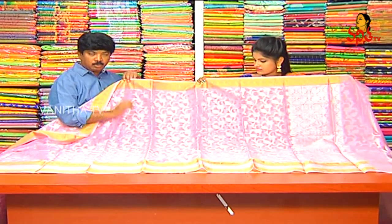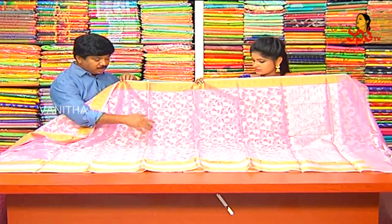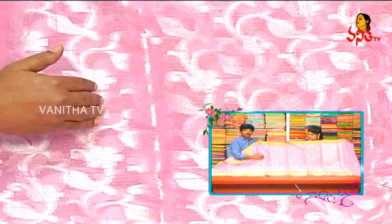We also have a pure cotton coat. We also have a silver finish.